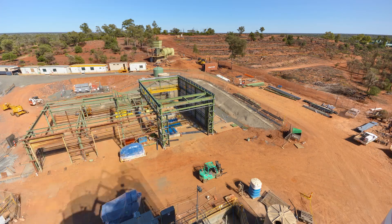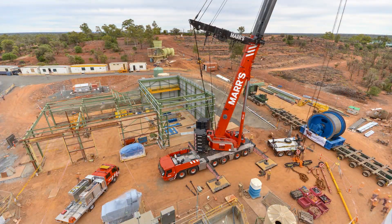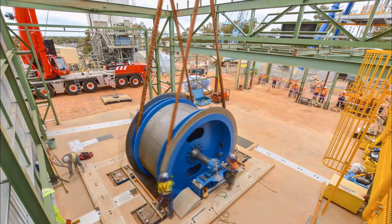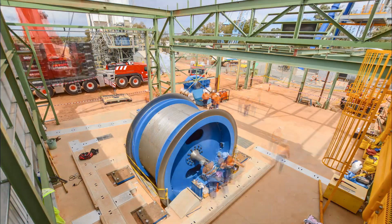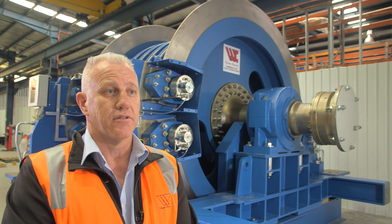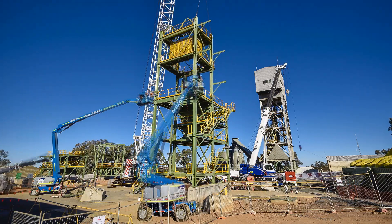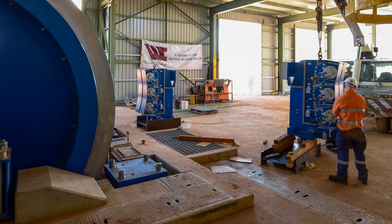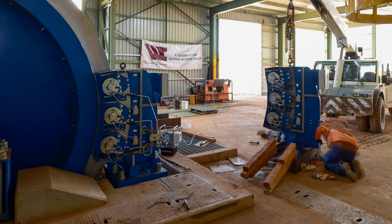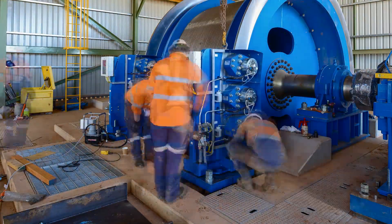We then set about designing both winders to have synergy of the control systems, the brake system, the brake posts, and the motor and drive — to be common, allowing the mine to carry only one spare motor for the two winders. Winding Controls prides itself on a collaborative approach with the mine personnel, both the project team and the operations team. We get into the detail of the operation, maintenance and long-term life cycle of the winder and hoisting system, looking at each maintenance activity that needs to be undertaken.